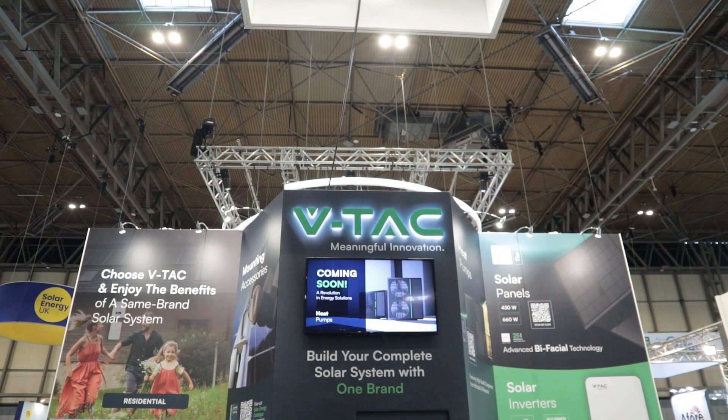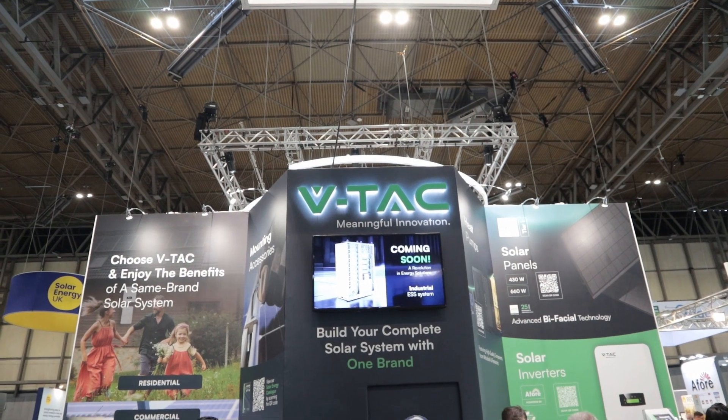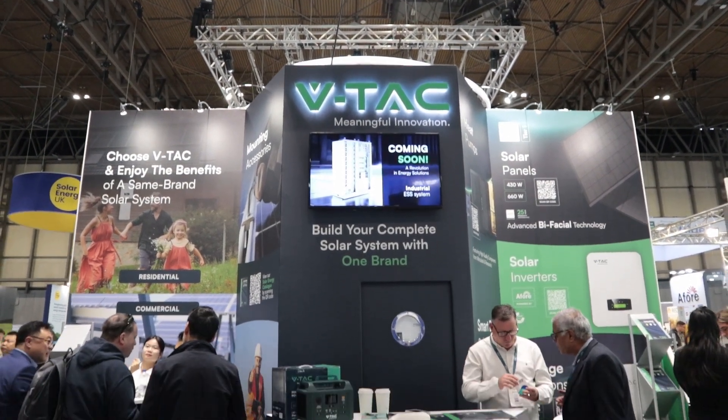Hi guys, Techman here. Today I want to talk a little about VTAC, a company I stumbled upon during my trip to the Solar and Storage Live Exhibition 2023.